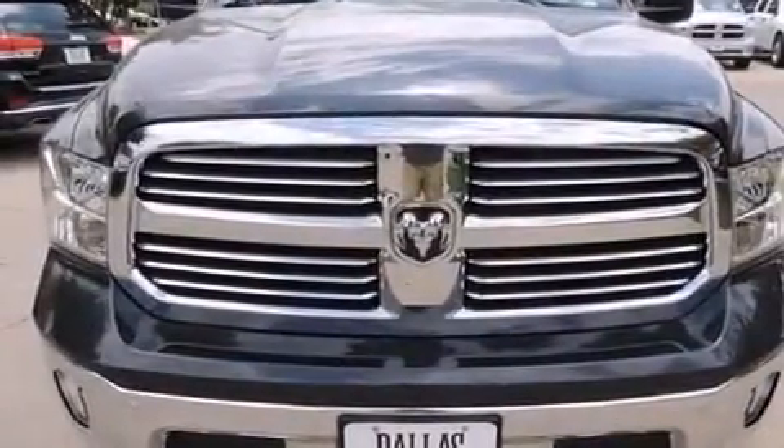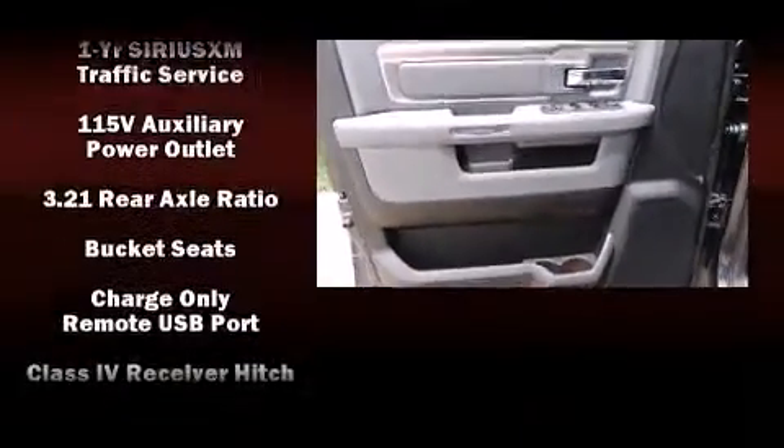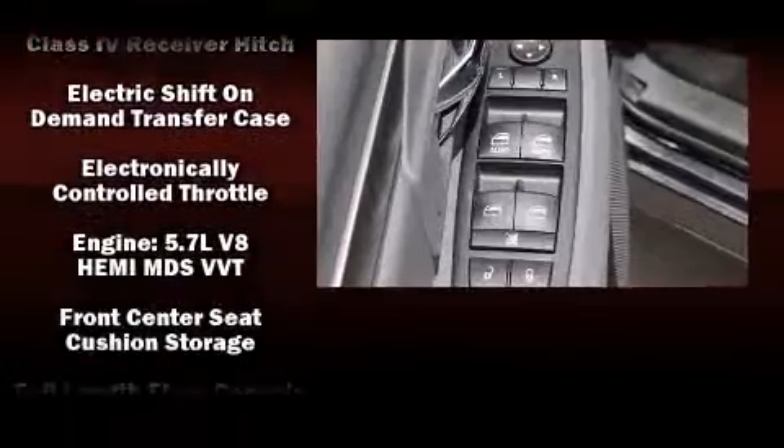It distinguishes itself from the competition with features such as one-touch window functionality, variably intermittent wipers, a trailer hitch, and a split-folding rear seat.